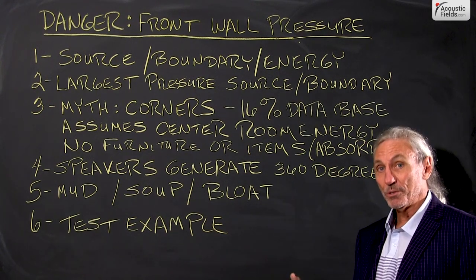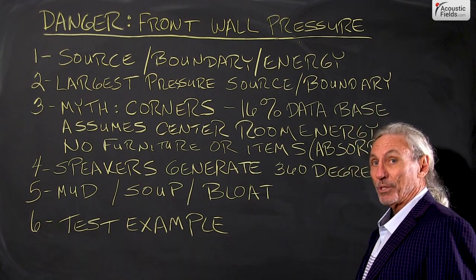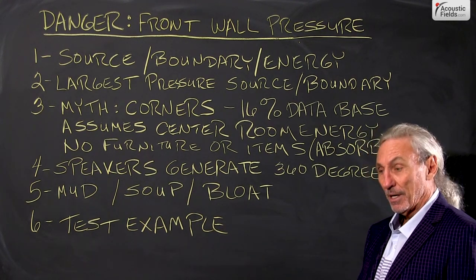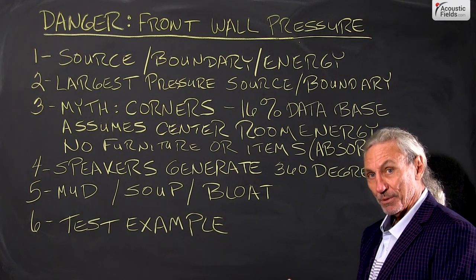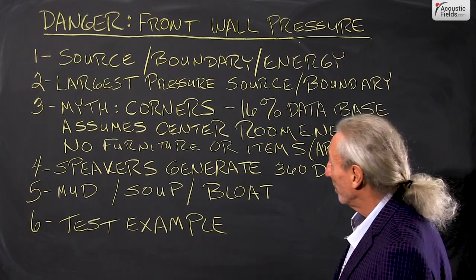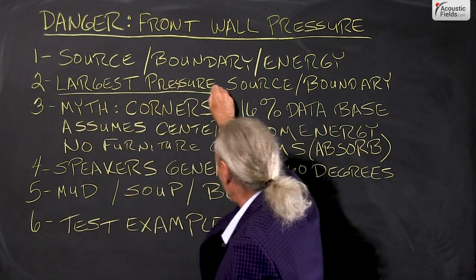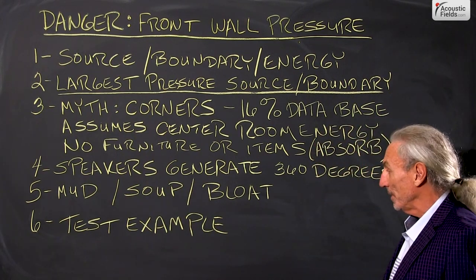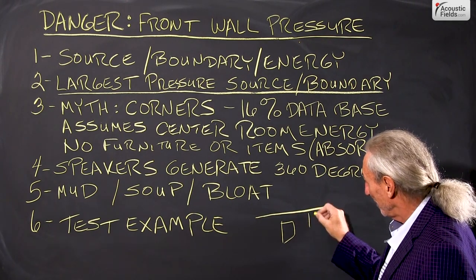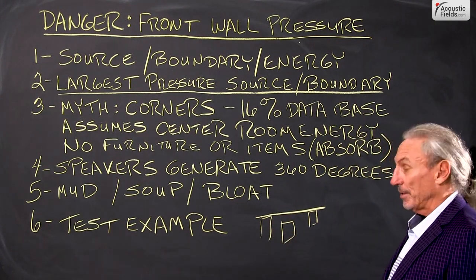It's usually one of the closest boundary surfaces to the source of energy, so it is going to produce the biggest amount of energy issues. Because if you have a source and you have a boundary, the interference between those two can actually exaggerate and overproduce unwanted motor pressure. It's not about anything else other than the relationship between source and boundary surface. And I see a lot of times speakers right against the wall, which is unequivocally a no-go — you definitely don't want to do that.